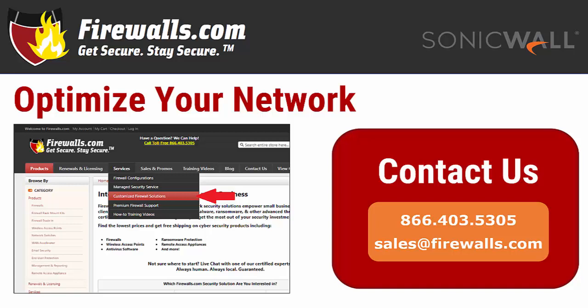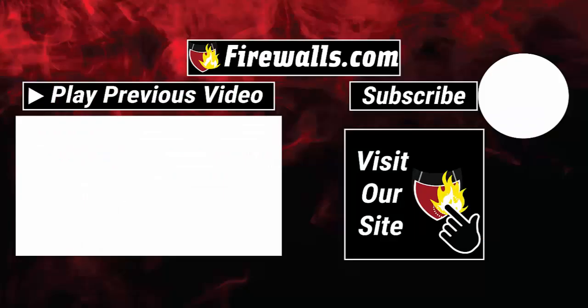If you have any questions about getting started with your new SonicWall NSA 2650, contact our pros at firewalls.com by calling 866-403-5305 or by emailing sales@firewalls.com. You can also see the expertise of the firewalls.com team at work by subscribing to this channel, as our team puts out new how-to videos each day to help you configure and optimize your network. Thanks very much for watching.